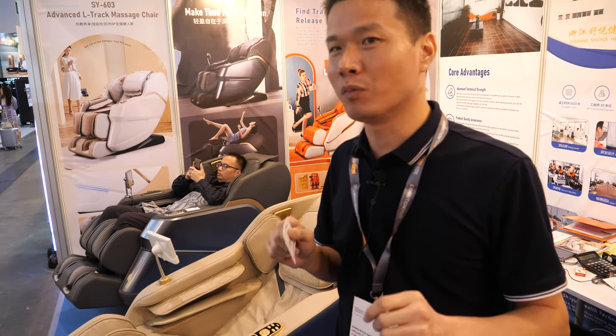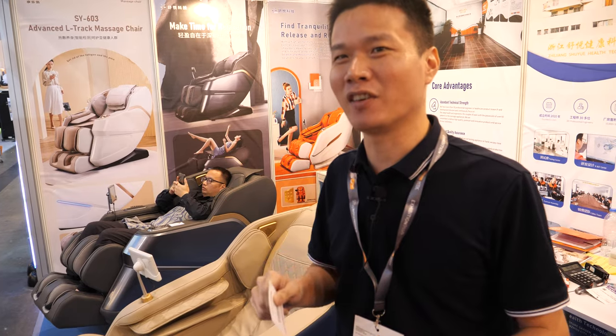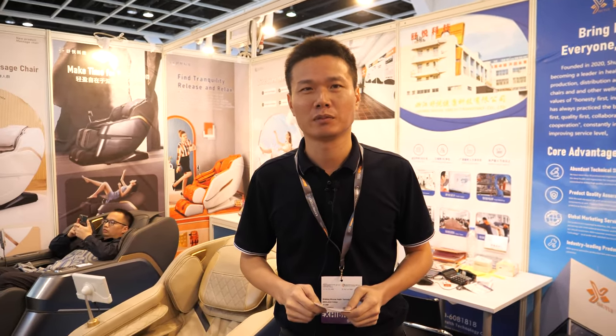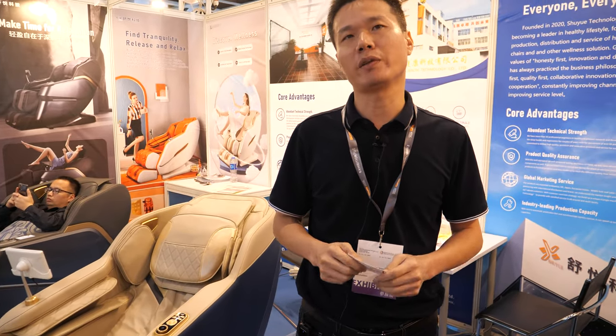You'll see most of the leading companies there. When somebody shows a great new function, everyone is impressed. Different factories have different advantages.